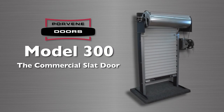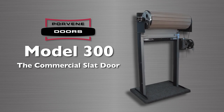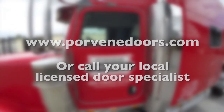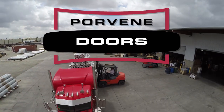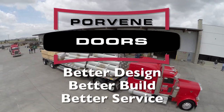Porvene's Model 300 is the ideal choice for your next project requiring an economical service door. For detailed installation drawings and more information on Porvene's entire line of roll-up doors, visit the Porvene website or call your licensed door specialist. Porvene — your number one name in the roll-up door industry. Better design, better build, better service.